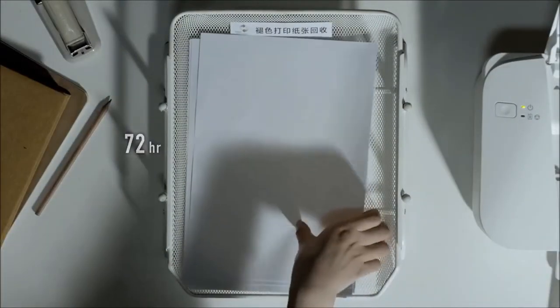After a few days, the contents on the page disappear gradually, and the paper can be used again.